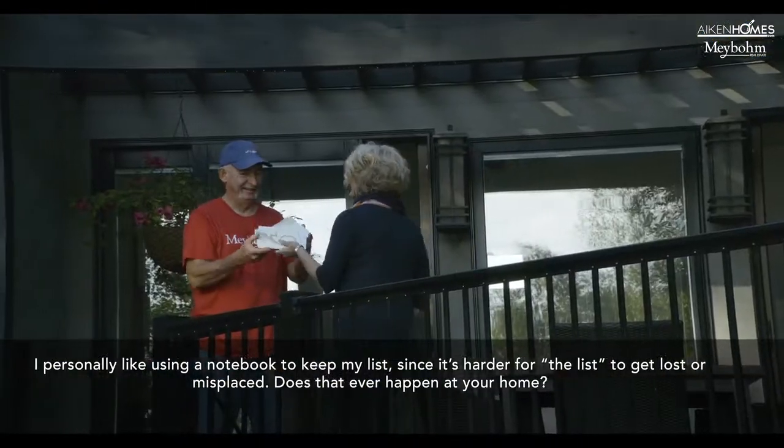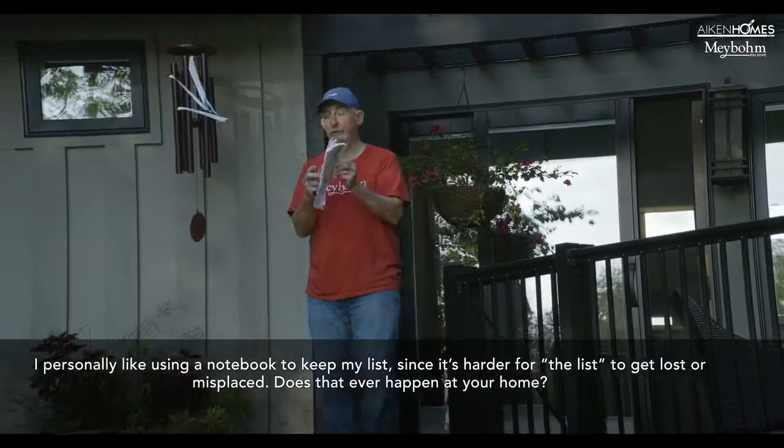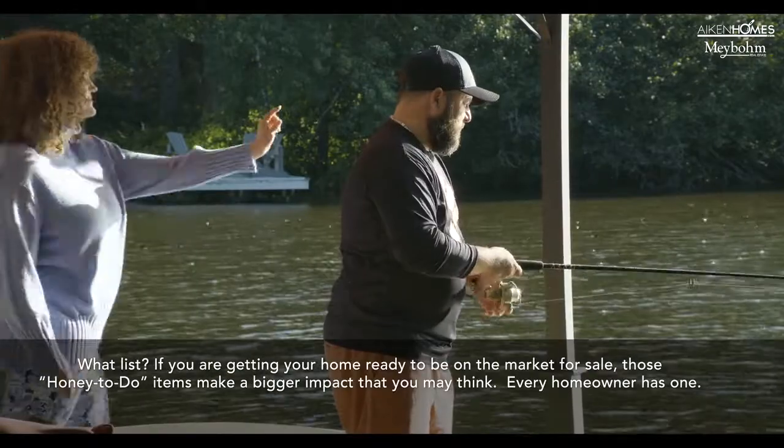I personally like to use a notebook to keep my list, since it's harder for that list to get lost or misplaced. Does that ever happen at your home, Brandi? What list?